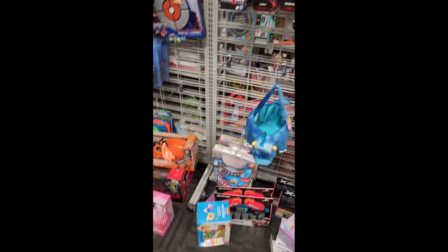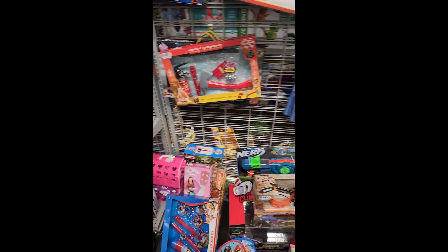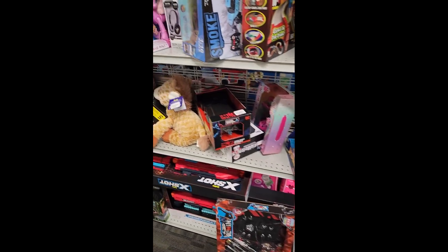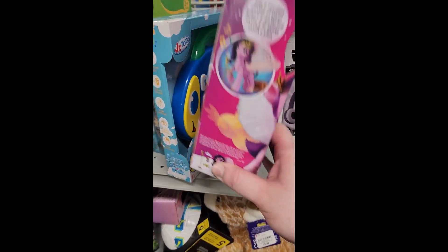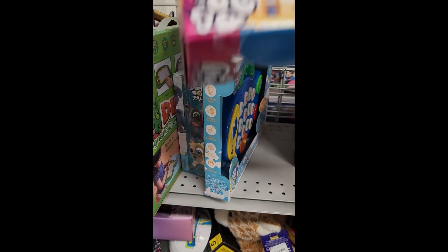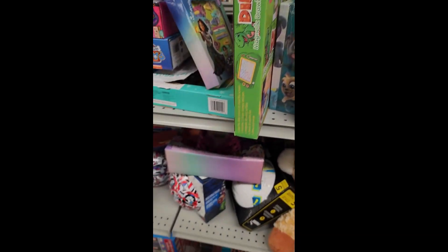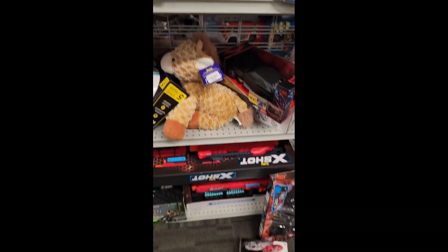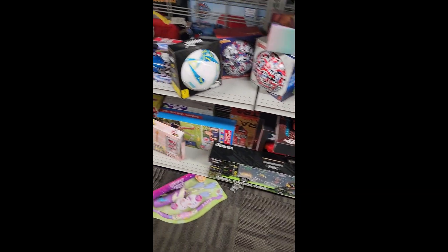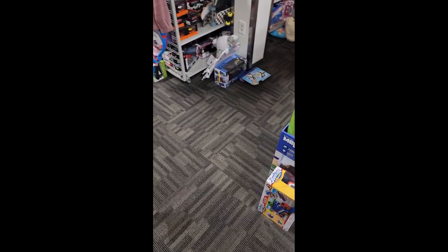And now I went over to Burlington Coat Factory. Look at all the My Little Pony stuff they had — so many of these Princess Pip Petals, the ones that flapped. They were only $12.99. So if you're missing some of the My Little Pony stuff, get over to your Burlington.